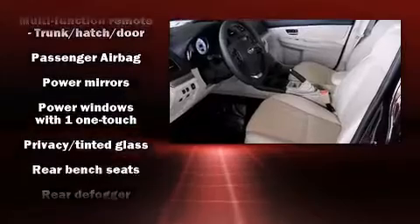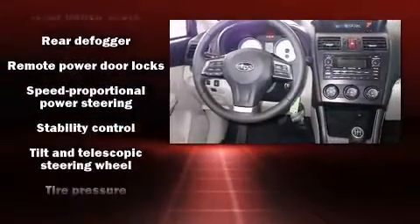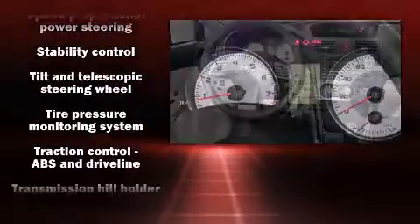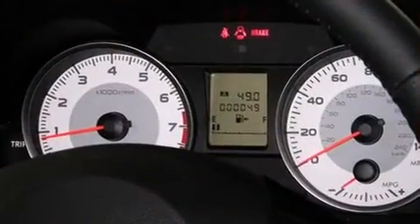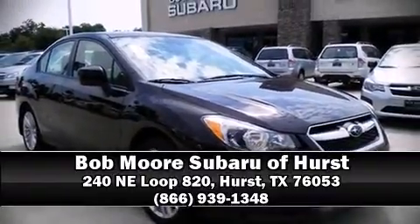When road conditions become unpredictable, rely on all-wheel drive to maintain outstanding control. Our sales staff will help you find the vehicle that you've been searching for. Stop by our dealership or give us a call for more information.